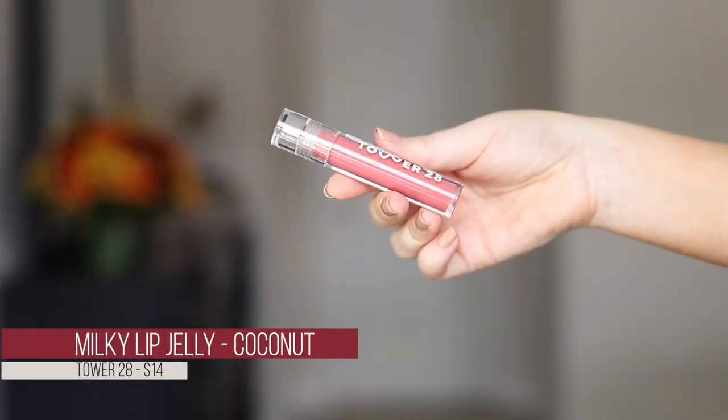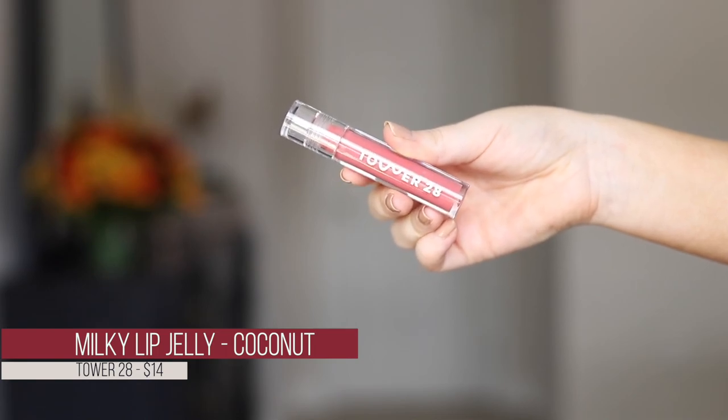Rounding out the lip category, I also picked up a couple glosses. The first is the Tower 28 Milky Lip Jelly in shade Coconut. I was drawn to it because it calls itself a milky lip gloss — I love milky glosses for muting down a lipstick. It's a nice pretty pink that definitely has that milky quality, like milk glass — it just kind of mutes things down.